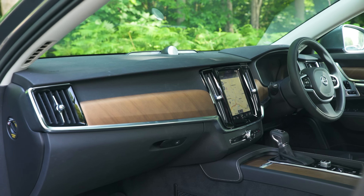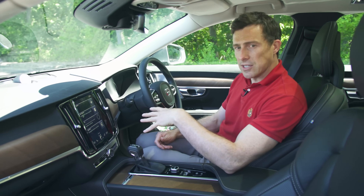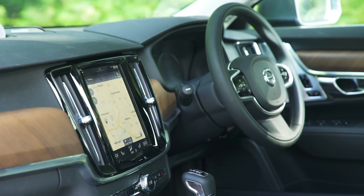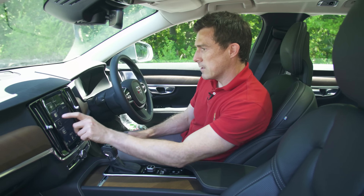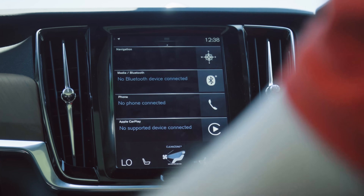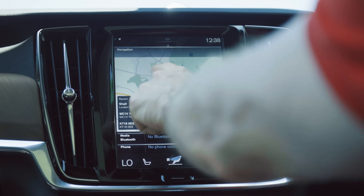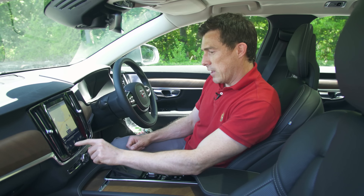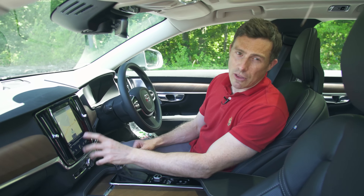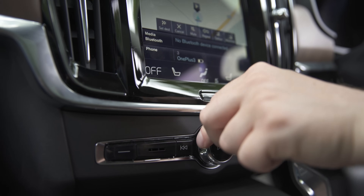The design itself is very Swedish — very minimalist, nice and simple, and dead easy to use. As standard, all models get a portrait-style infotainment screen. Navigating through it is all right; some of the icons are a bit small. Navigation comes as standard and is good. You can flick through various things and control the climate control through it, though sometimes you don't want to do that through a touchscreen. On the whole, it's very nice.